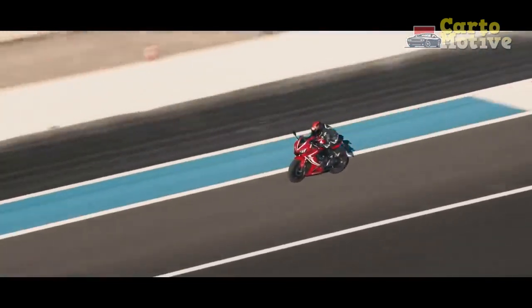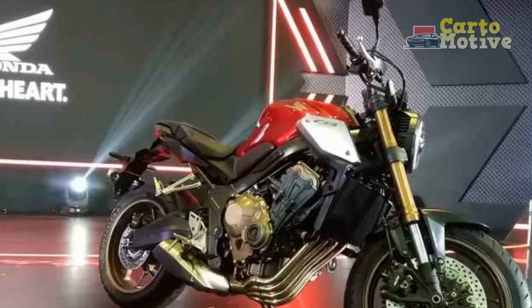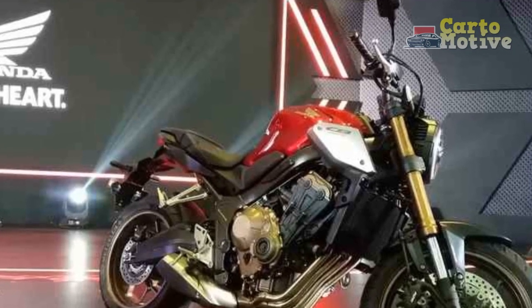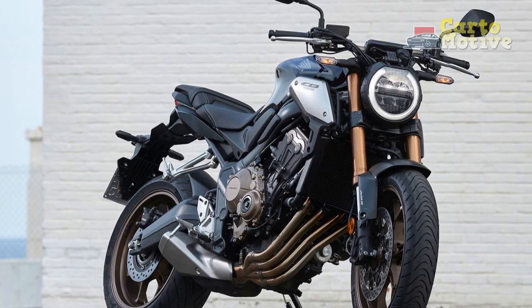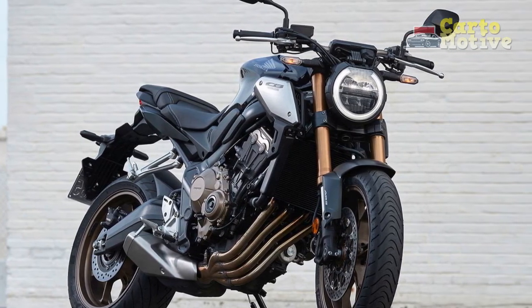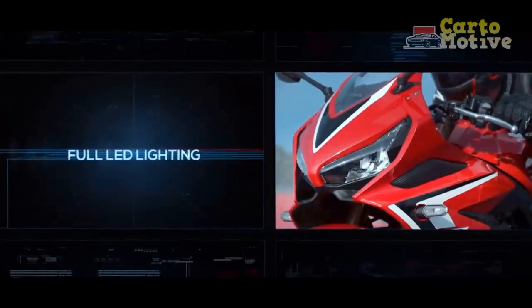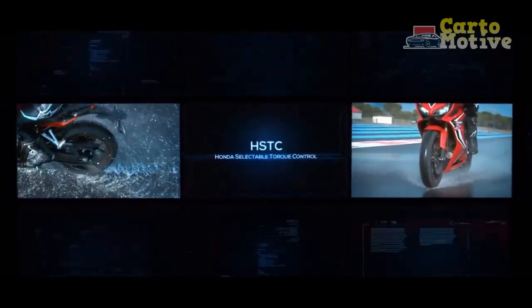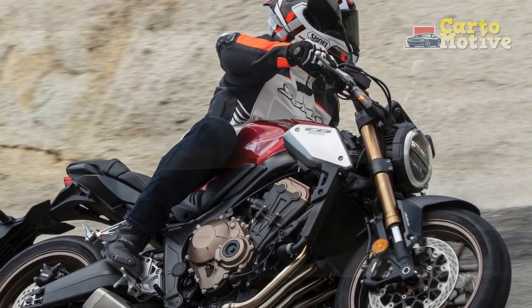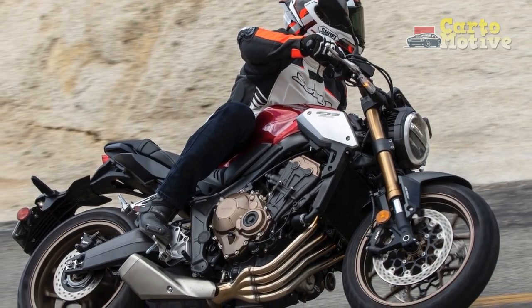Riding experience. On the road, the Honda CB650R delivers a confident and engaging riding experience. The upright riding position, coupled with the wide handlebars, offers excellent control and comfort. The suspension setup strikes a balance between sporty handling and a comfortable ride, making it well suited for both twisty roads and long stretches of highway. The bike's nimble nature and manageable weight make it maneuverable in traffic, while its responsive nature encourages spirited riding through curves. The braking performance is impressive, instilling confidence with each squeeze of the brake lever.